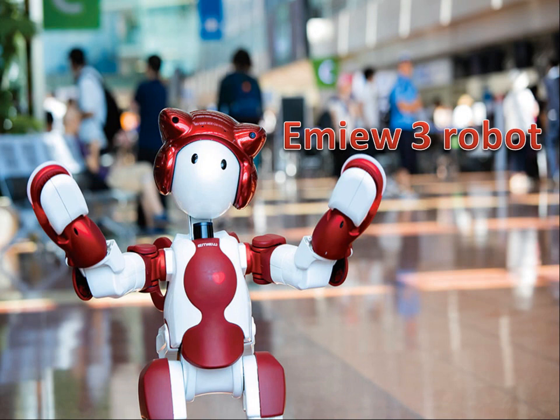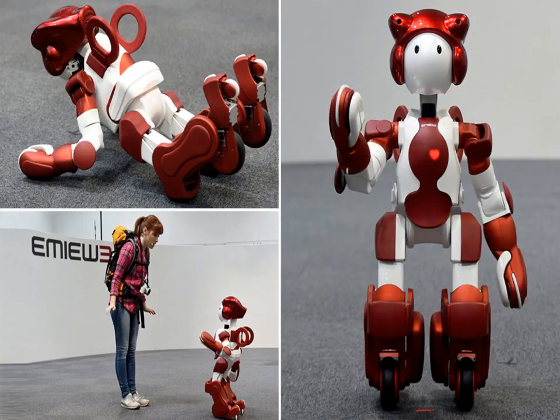MU-3 can stand up by itself. The MU-3 robot can assist lost tourists at airports, give workers a hand at the office, or greet customers at retail stores. It is a friendly robot that rolls along at human speed to help people.